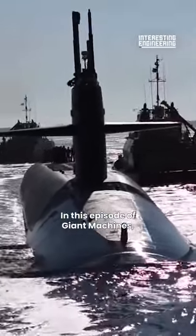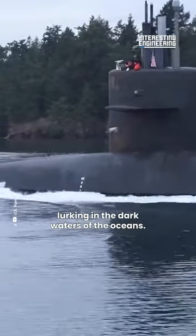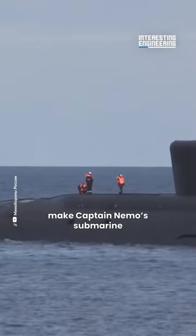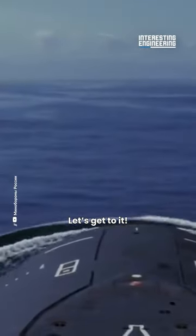In this episode of Giant Machines, we'll take a look at deadly giants lurking in the dark waters of the oceans. These massive engineering marvels make Captain Nemo's submarine look like a lifeboat. Let's get to it!